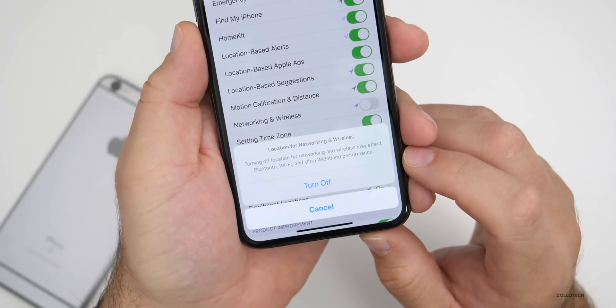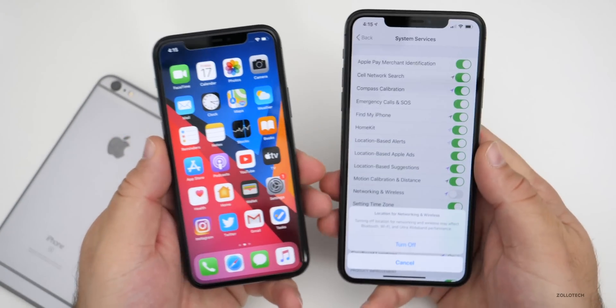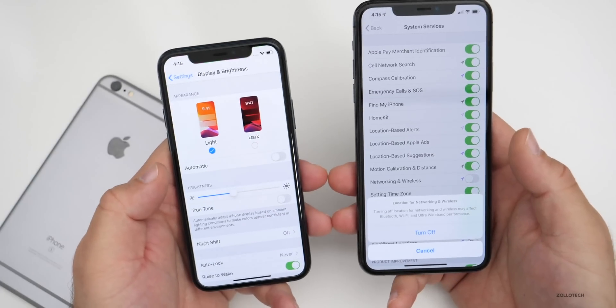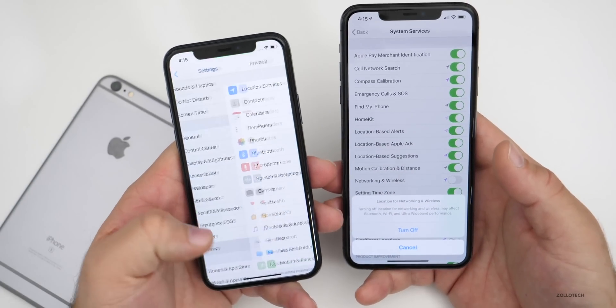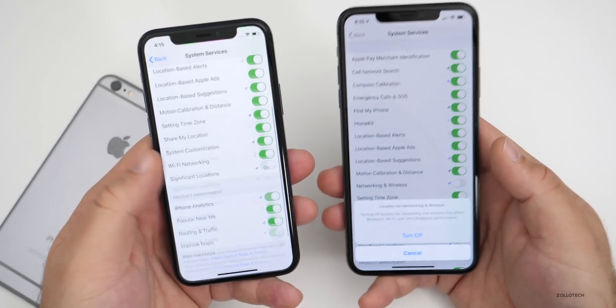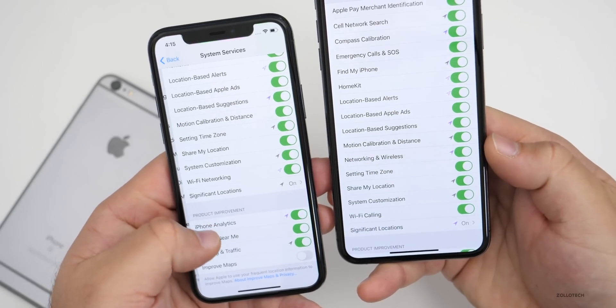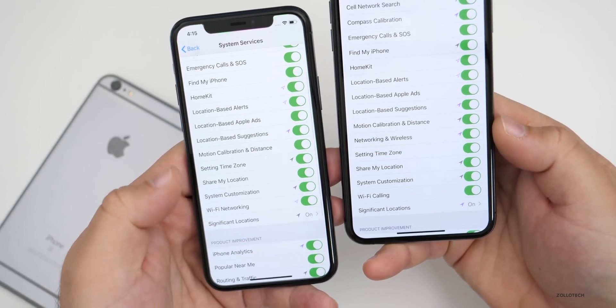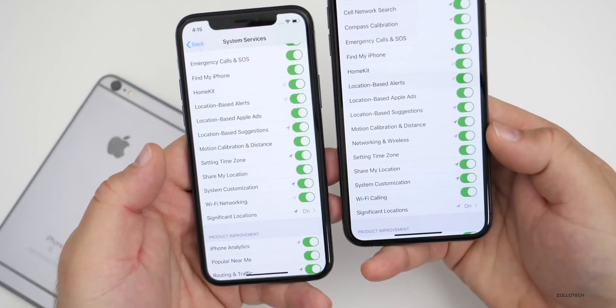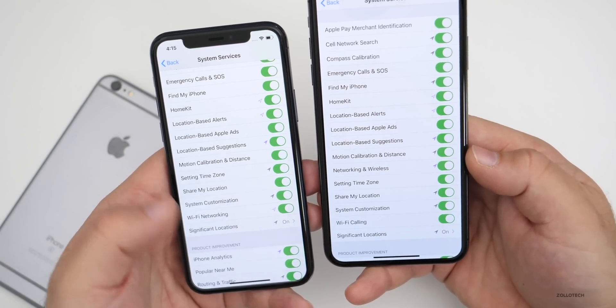This is actually a new feature. If we look at a phone with iOS 13.3 — my iPhone 11 Pro versus the 11 Pro Max — and go under Privacy, then Location Services, then System Services, at the bottom there is no option for networking and wireless. There's nothing there to turn off for wide band or anything else. So this is exclusive to 13.3.1 beta two.